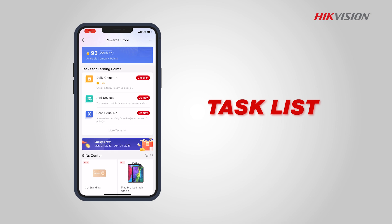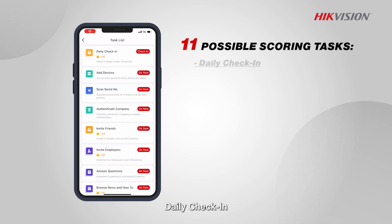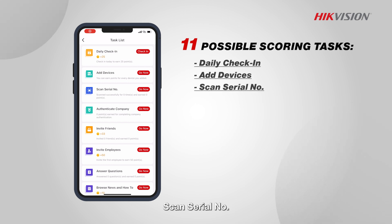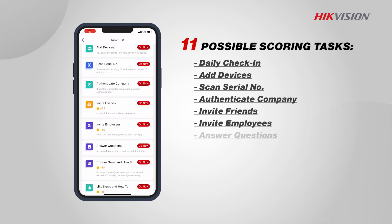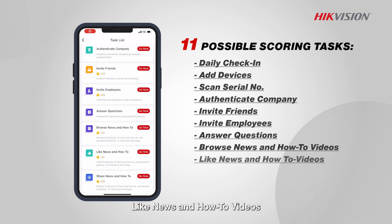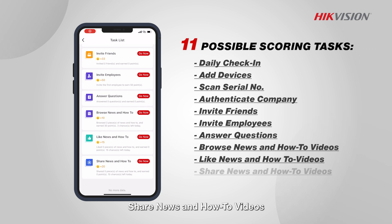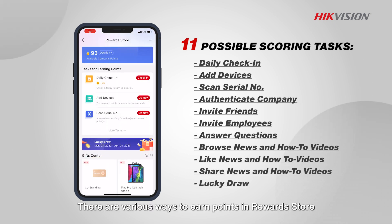Task list. Tap on more tasks to view a complete list of the tasks. Available tasks include: daily check-in, add devices, scan serial number, authenticate company, invite friends, invite employees, answer questions, browse news and how-to videos, like news and how-to videos, share news and how-to videos, and lucky draw. There are various ways to earn points in Reward Store.